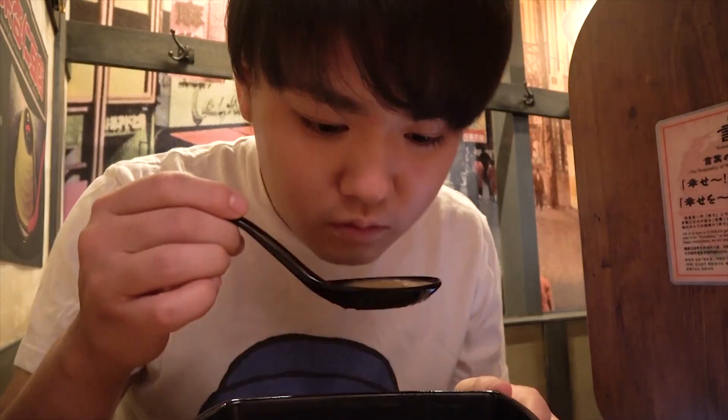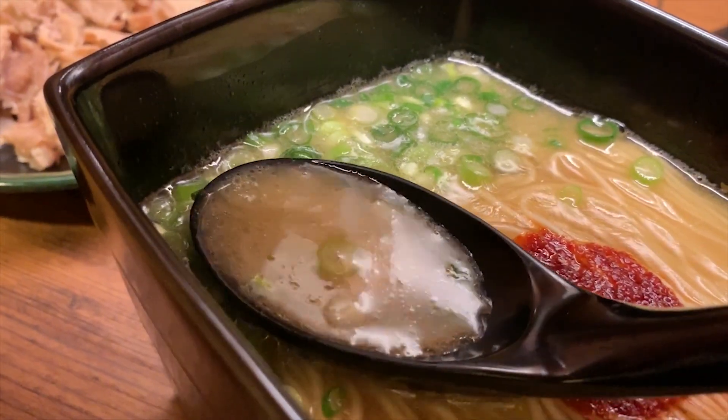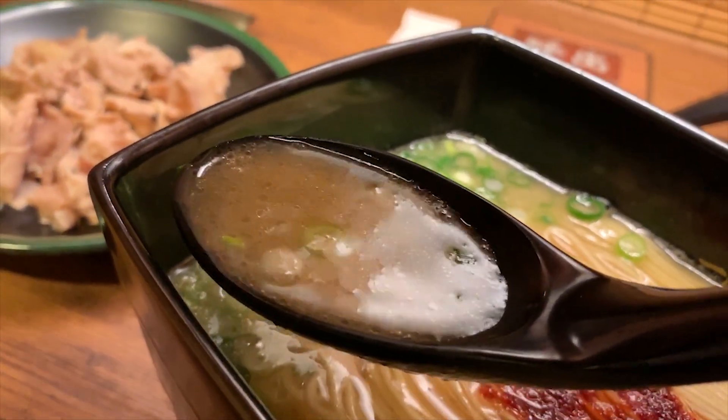Okay, bon appetit! Let's start off with the soup. What?! Even though there's absolutely no pork used, it actually tastes like a proper tonkotsu soup!